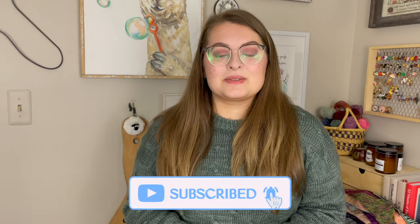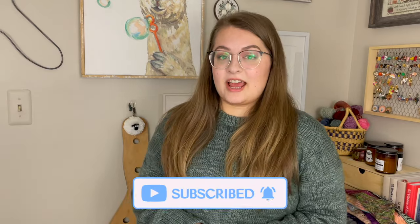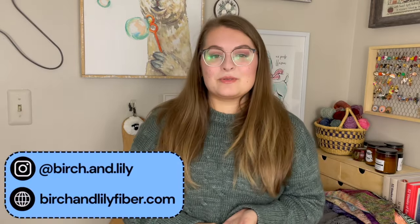Today's video is going to be all about every single shawl that I have knit, at least from my memory. Obviously the angle looks different today — I am standing, since they're all relatively large, and I might as well just stand the whole time. Before we jump in, there are a few places you can find me on the internet. The main one is birchandlilyfiber.com, and you can also find me on Instagram at birch.and.lily.